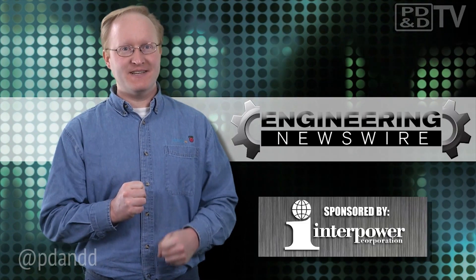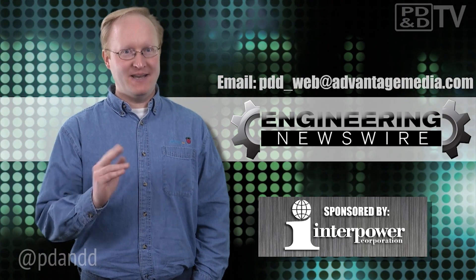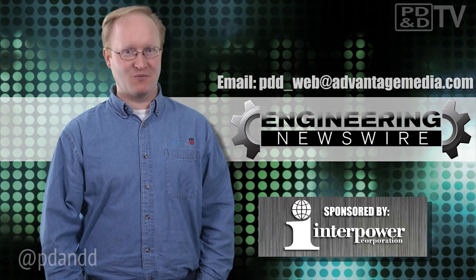Do you have story ideas? Comment below and we'll cover them in an upcoming episode. For PD&D TV, I'm Ben Heck and this has been your Engineering Newswire.